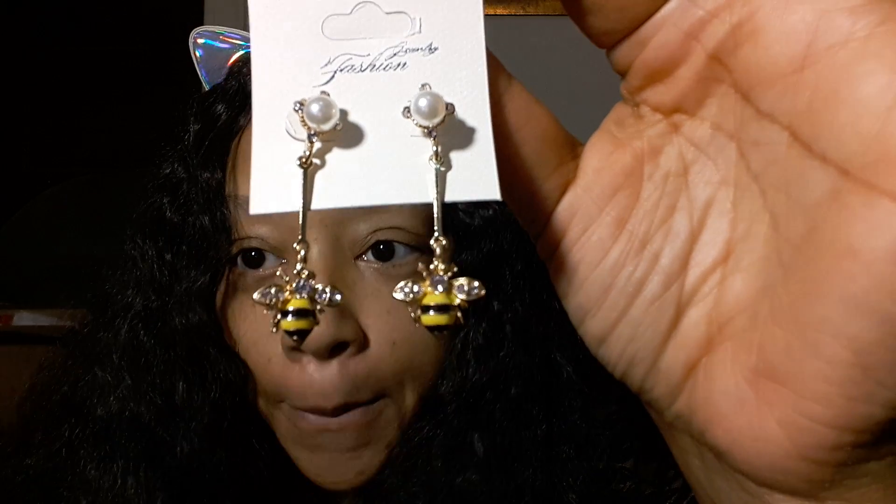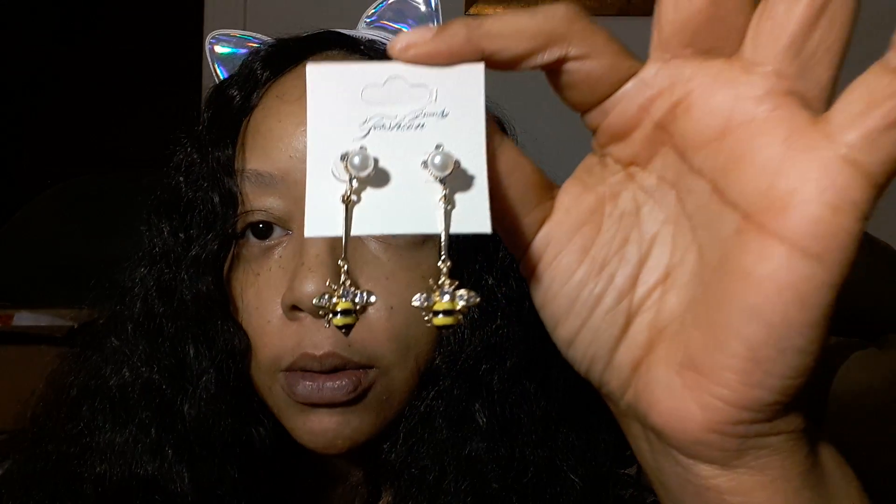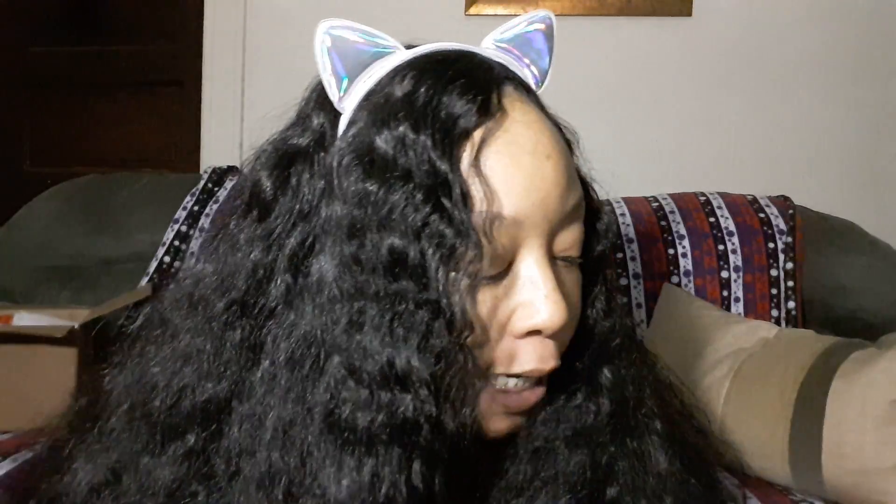Then I got another set of earrings — there was a method to my madness for getting these. I hope in the springtime what these represent will not attack me. Aren't these adorable? They're unique, very chic — they're bumblebees! So cute, with a pearl stud on top and a traditional post in the back. I also got them in red. Gucci had a line with a bee on it, and I got a bee purse from AliExpress, so I got the bee earrings to coordinate.